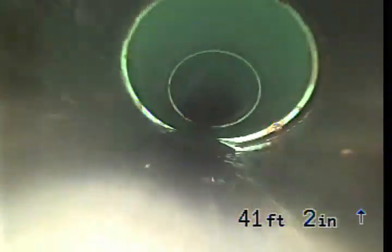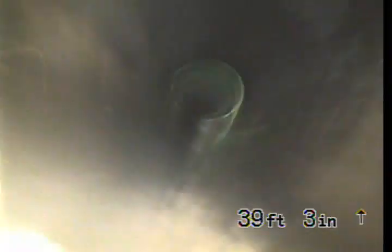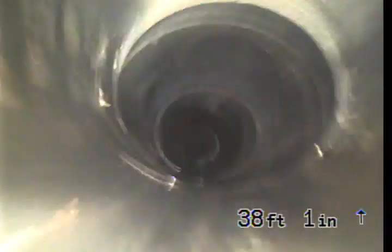Now we've transitioned here — 41-degree bend right there. We're in ABS. Here's a tie-in.